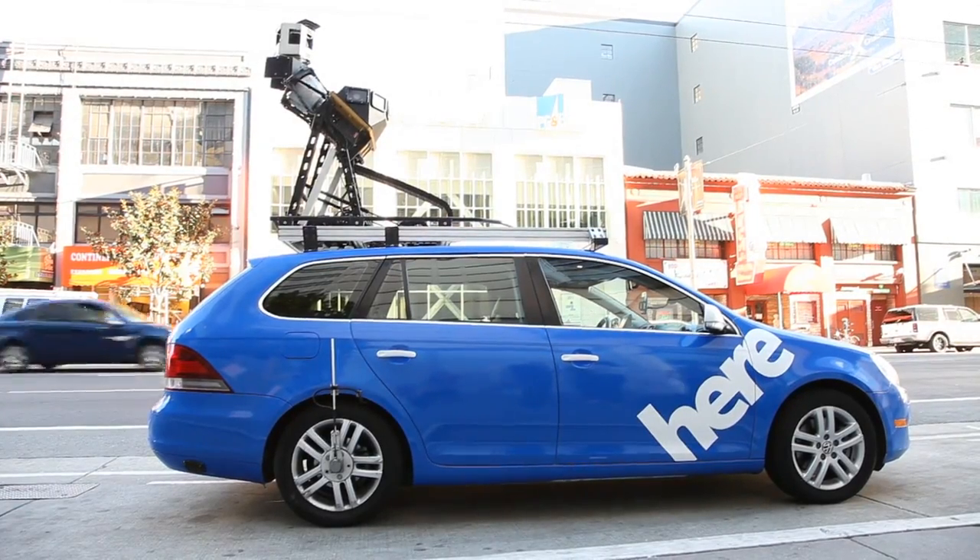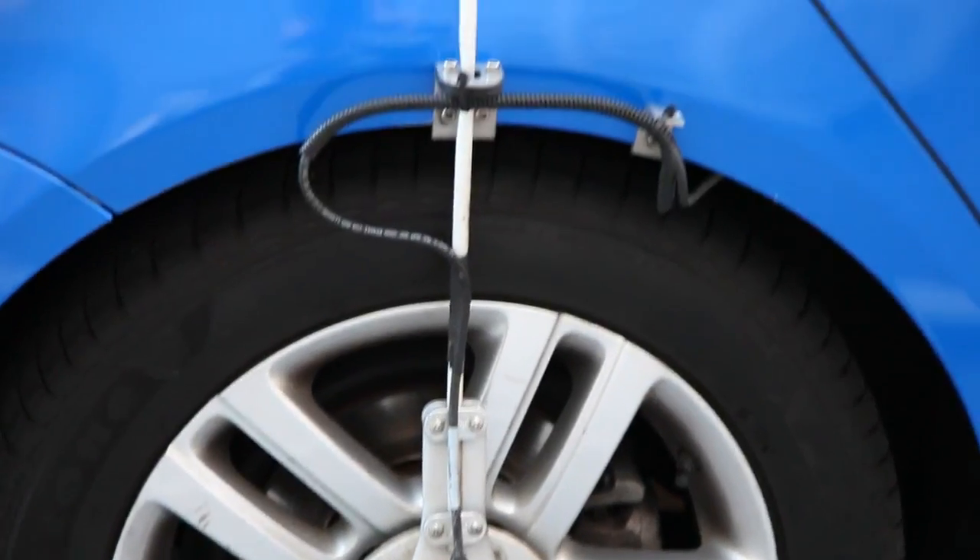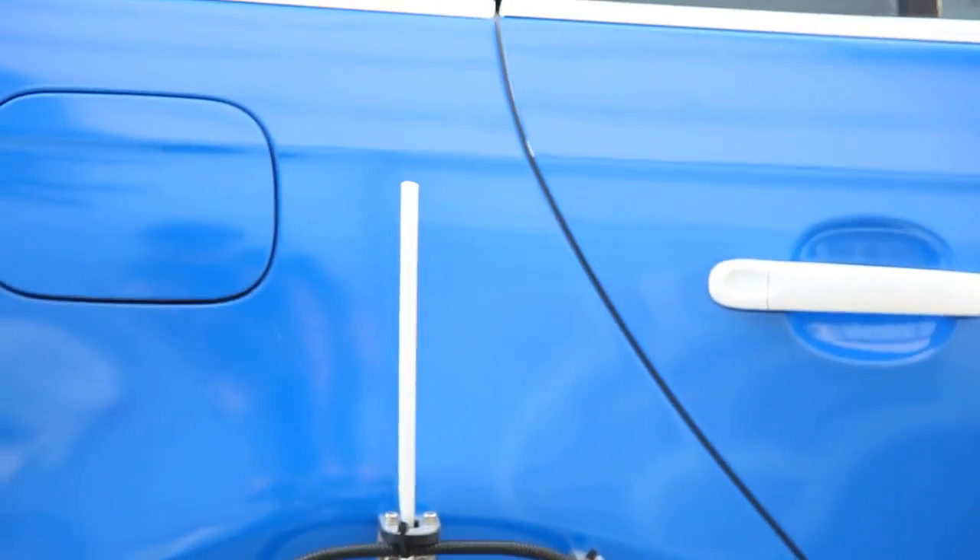We've been doing data collection with these vehicles for about a year now. We have 45 vehicles on the road — 22 in the U.S. and 23 in Western Europe. We'll be adding another 150 vehicles to the fleet in 2013.